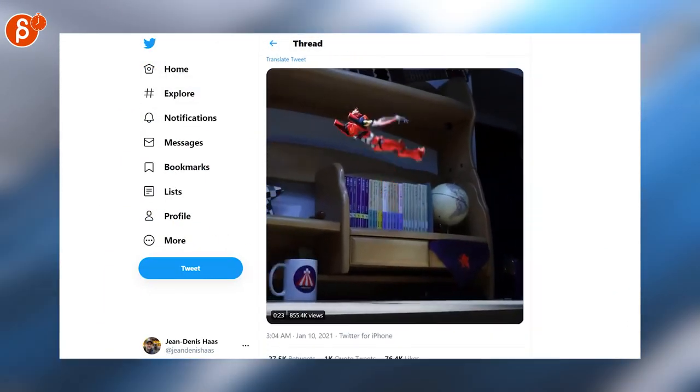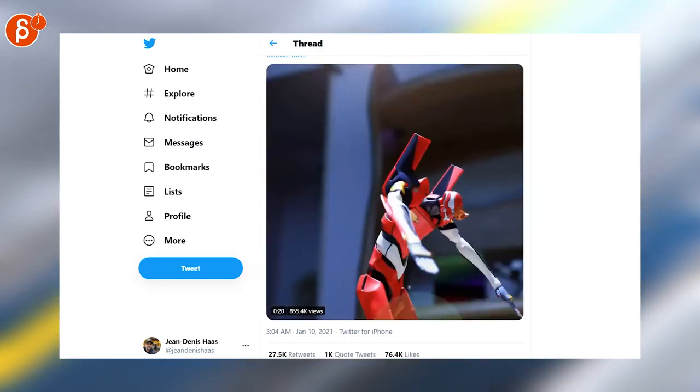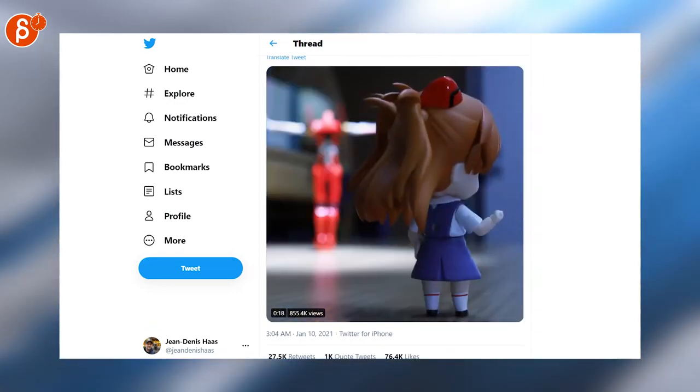Speaking of sweet, this is an absolutely banana stop motion clip. Absolutely fantastic — I encourage you to watch the whole thing.